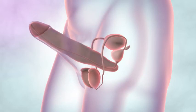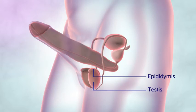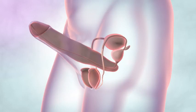The testes produce sperm and the hormone testosterone. At the back of each testes is the epididymis, a tube where sperm is stored. When the penis is erect, sperm moves from the epididymis and through the vas deferens to the urethra.